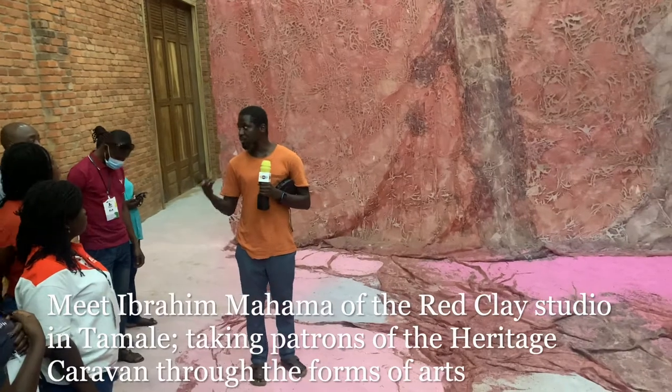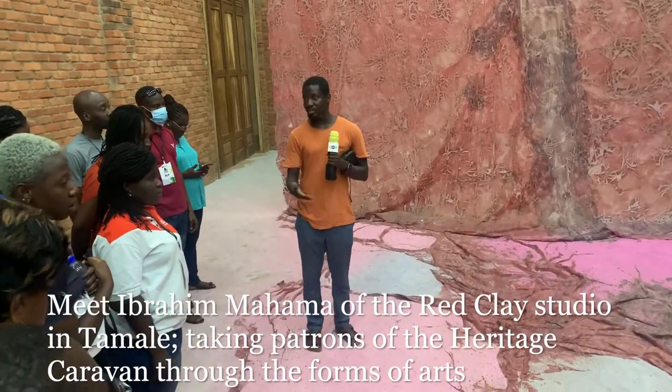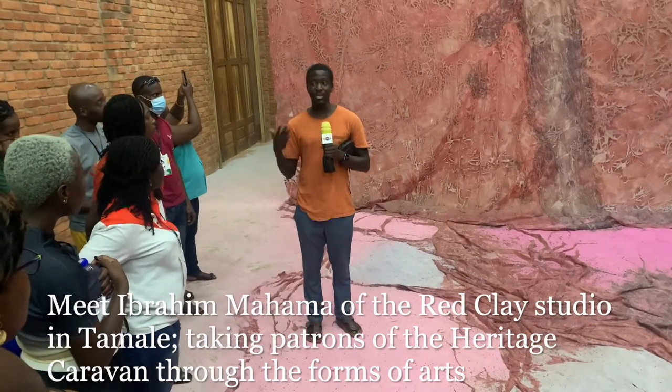She uses food — she dyes food and things like that. This is garri, the garri that you'd never normally use. They used more than 30 pounds of garri in order to spread on the floor. It's also interesting because it presents art in a very different context.